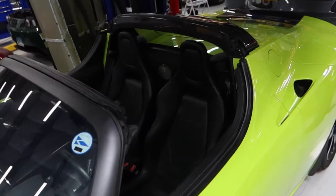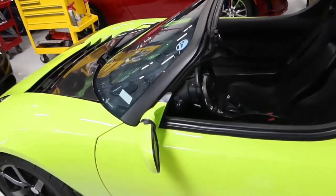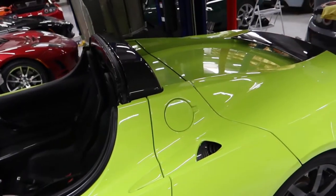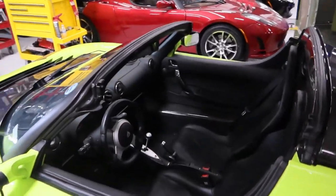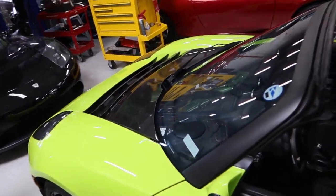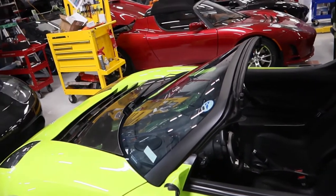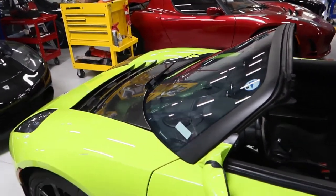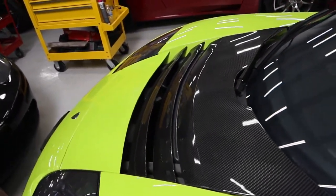I almost thought this car was gone, but it is here. They've thoroughly test driven it, and it's actually driving now. There's still a motor heat sensor we're working on, and the customer is anxious to get it back.